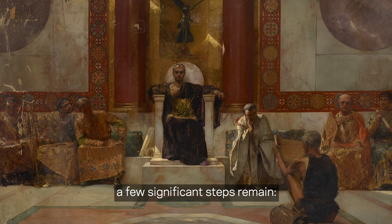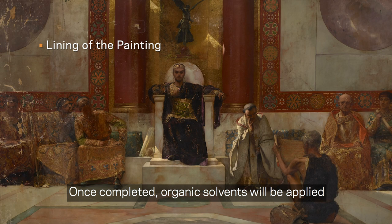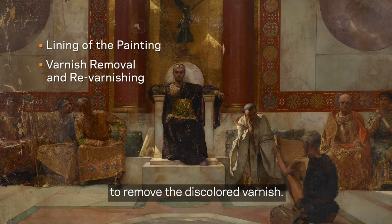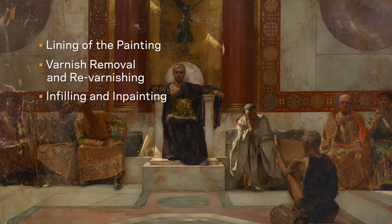To complete the conservation of Emperor Justinian, a few significant steps remain. In order to reinforce the degraded canvas, an additional canvas will be attached to the back of the original, a process known as lining. Once completed, organic solvents will be applied by rolling cotton swabs over the surface to remove the discoloured varnish. After revarnishing, areas of paint loss will be filled, then in-painting carried out in order to faithfully reintegrate the design.